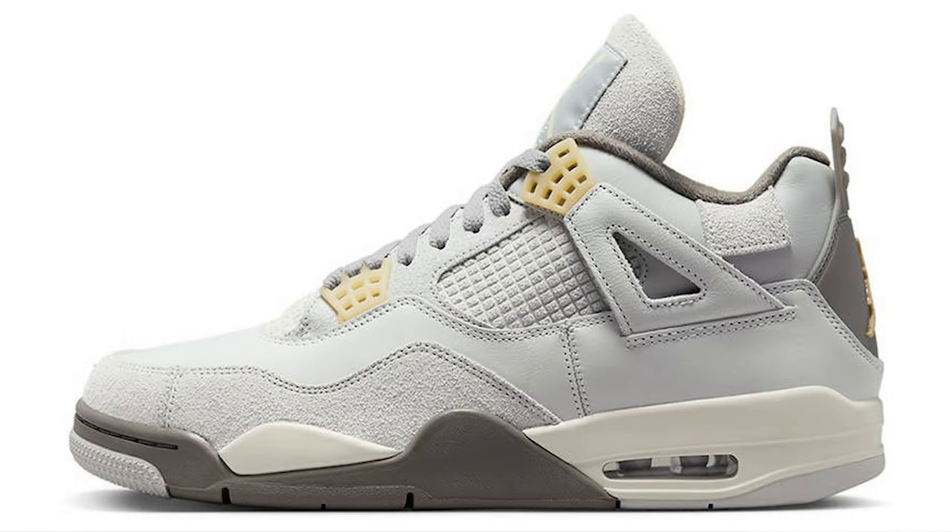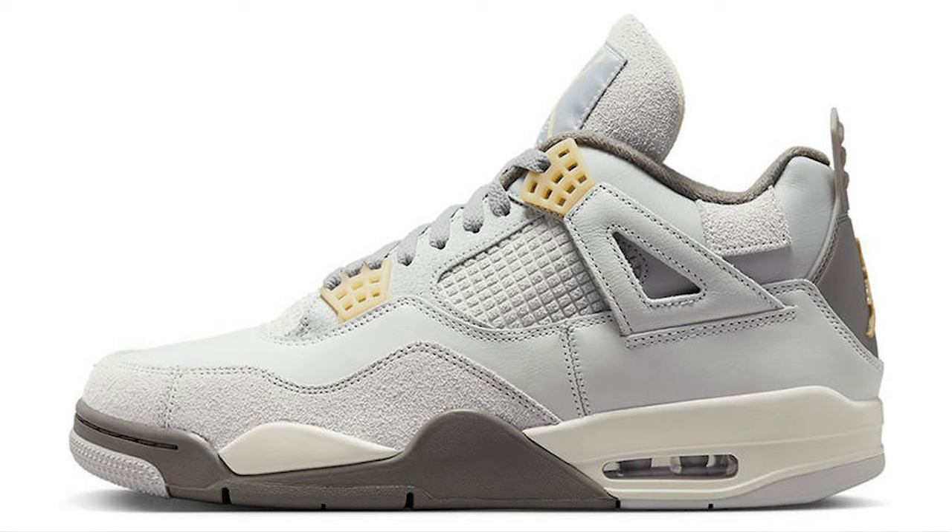Moving on to February — there's some heat. On the 11th of February we have the Jordan 4 Photon Dust, a fire-looking colorway retailing for £180. I can definitely expect good money, similar to the Jordan 4 Infrareds, which resold around the £220–£230 mark — and I expect this to go up in the future.